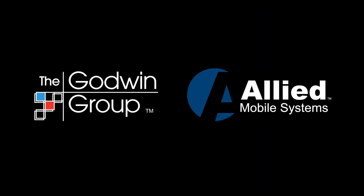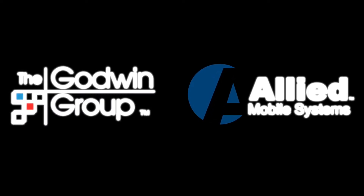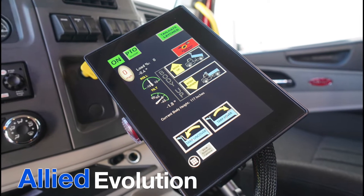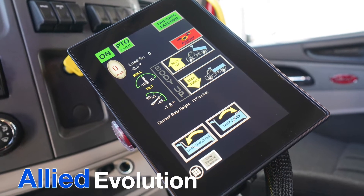The Godwin Group's subsidiary Allied Mobile Systems would like to introduce an advanced all-in-one control system that's seven years in the making: Allied Evolution Hydraulic Controls. This evolutionary product changes everything.